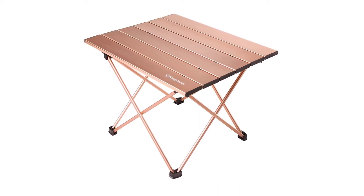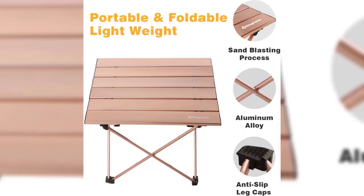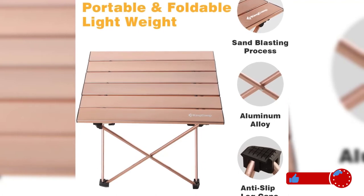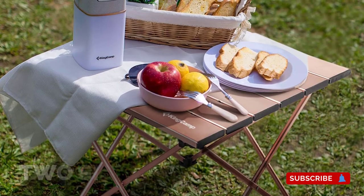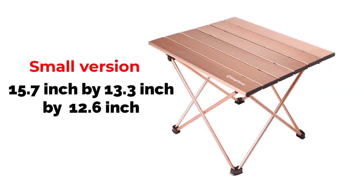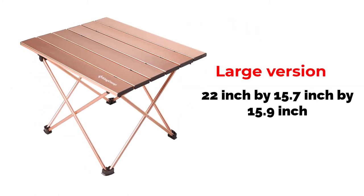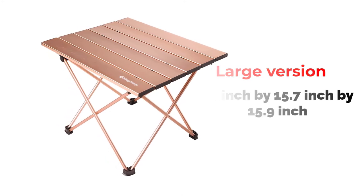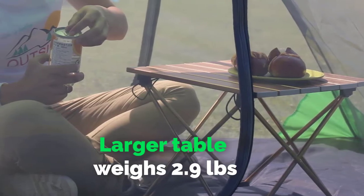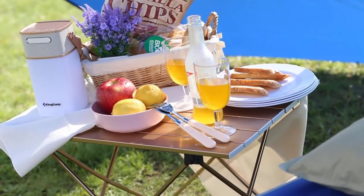The King Camp Ultralight Compact Folding Table is another favorite amongst backpackers and campers. The table was created to be as lightweight as possible without compromising on durability, stability, and comfort. It's available in two sizes: the small version is 15.7 by 13.3 by 12.6 inches, and the large version is 22 by 15.7 by 15.9 inches. The smaller version weighs only 2.1 pounds, whilst the larger table weighs 2.9 pounds. Both sizes have the same weight capacity of 44 pounds.